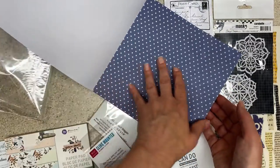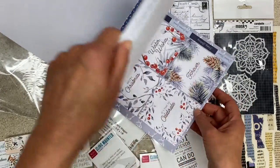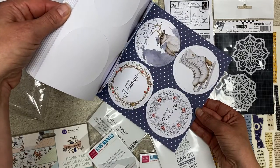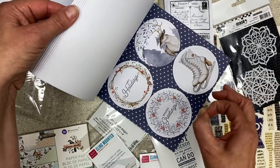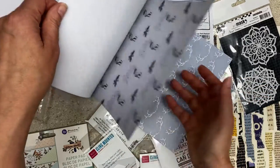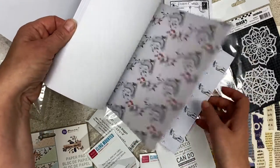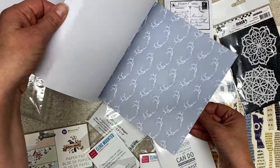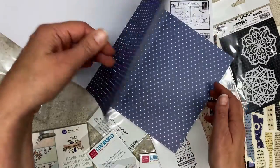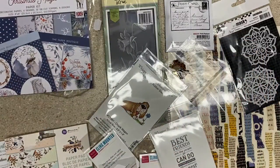I was thinking these would make nice winter cards for work — winter wishes, seasons greetings, happy holidays. There's a touch of red so you can mix in some bright color if you want, but it works for everybody. I don't love all of the papers, but I just thought the collection with the stars — the blue with stars — so I picked that one up.